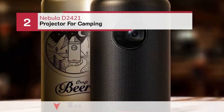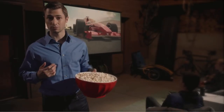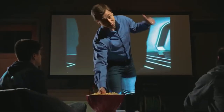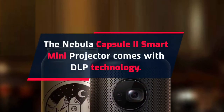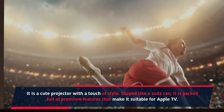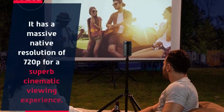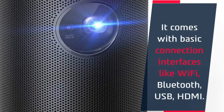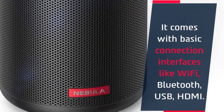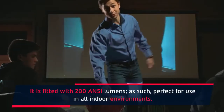Number 2: Nebula D2421 Projector for Camping. The Nebula Capsule 2 Smart Mini Projector comes with DLP technology. It is a cute projector with a touch of style — shaped like a soda can, it is packed full of premium features that make it suitable for Apple TV. It has a native resolution of 720p for a superb cinematic viewing experience. It comes with basic connection interfaces like Wi-Fi, Bluetooth, USB, and HDMI, and is fitted with 200 ANSI lumens, making it perfect for use in all indoor environments.